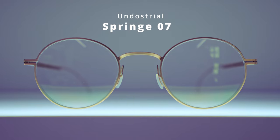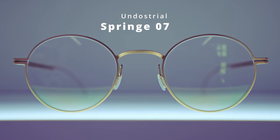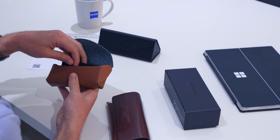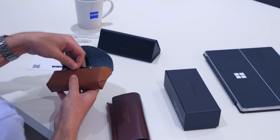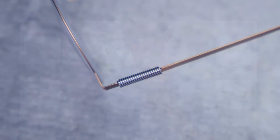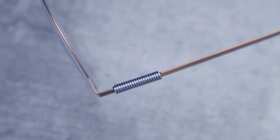We're going to start with the Undostrial pair, which is in this beautiful leather case. You would expect a leather case because these are produced by the Luca de Stael workshop. Luca de Stael, if you don't know, produce handmade leather frames, but within that same workshop they also make some incredibly minimalistic frames such as the Undostrial spring series, constructed from a single piece of surgical steel with integrated springs into the arms.